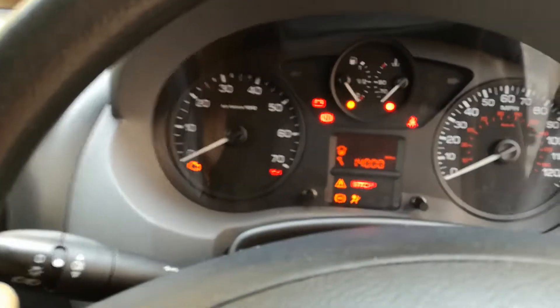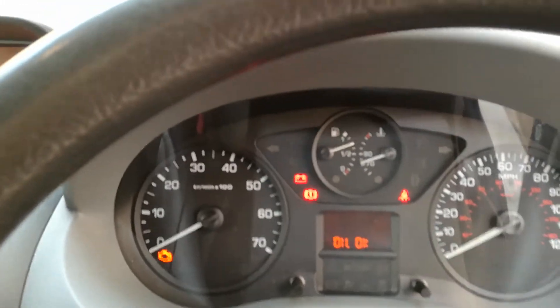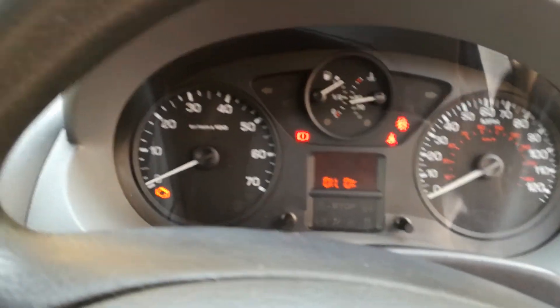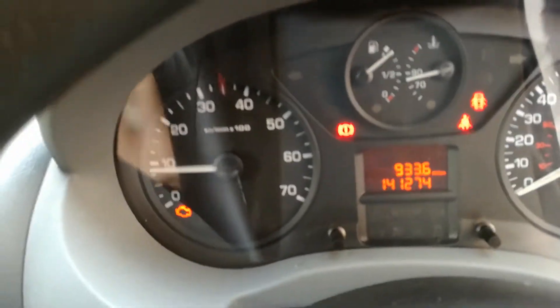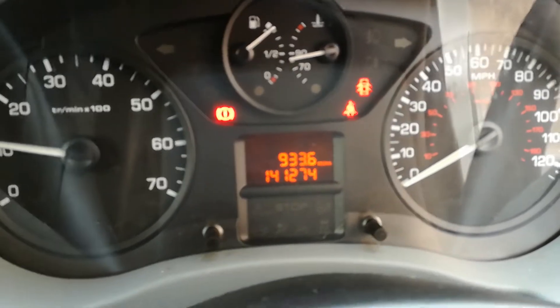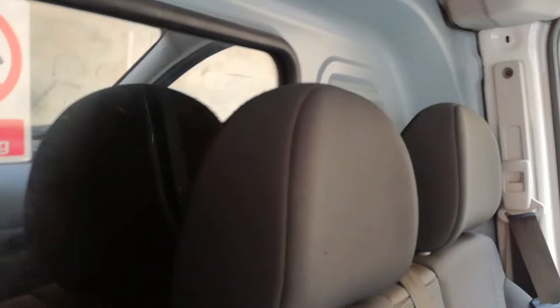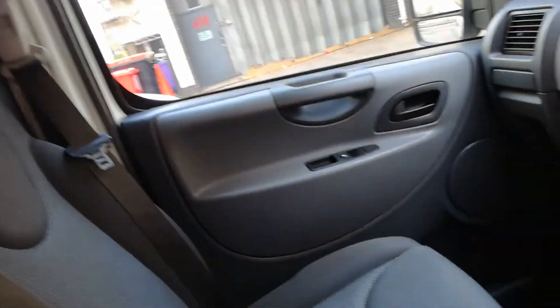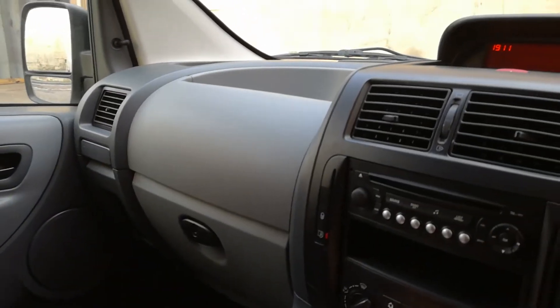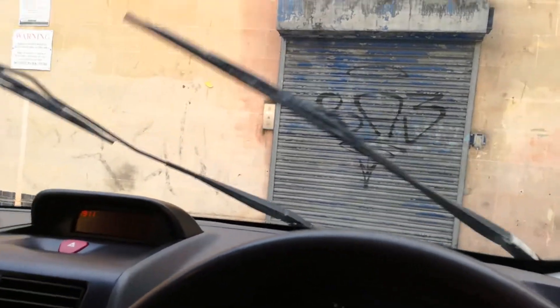We've got ABS brakes, the engine light comes on and goes out, airbag lights, oil is okay. I've been running around in it and it's all behaved itself perfectly - all the warning lights clear. Engine sounds just as it should do. There's a bulkhead with a glass panel so you can see into the back. All the fan heater and everything works - I can't complain about anything.